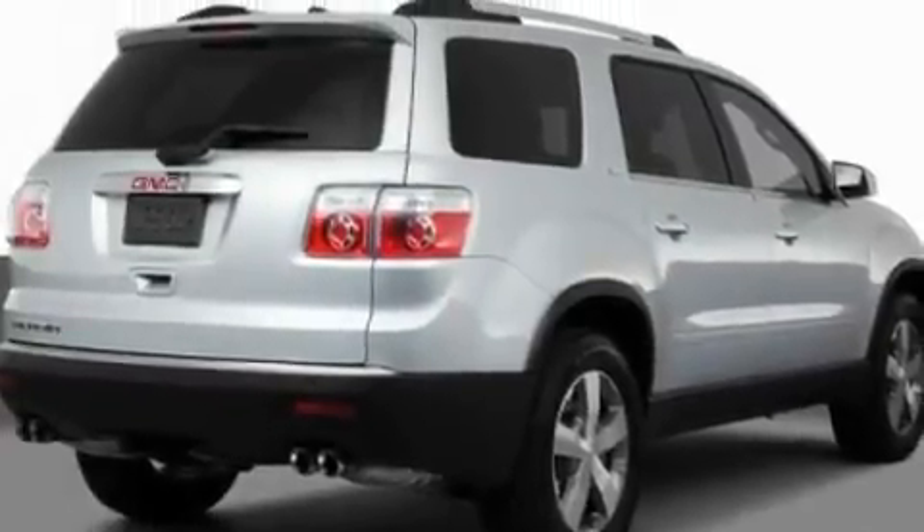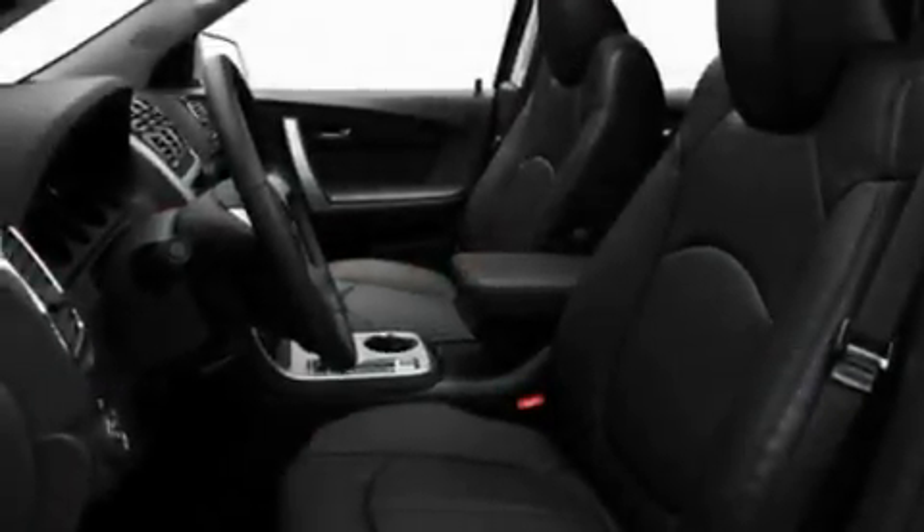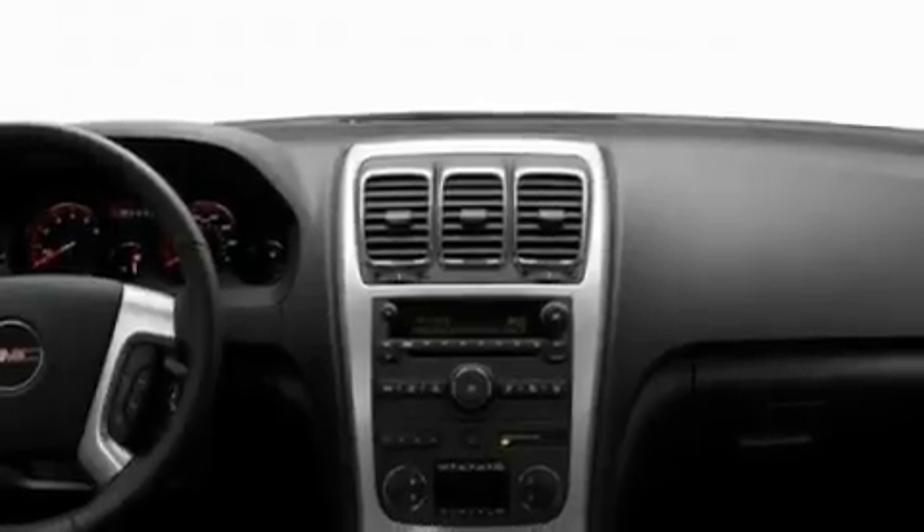Its top features and packages include a technology package, memory settings for the driver's seat positions so you can recall your favorite position with the push of one button, a power rear liftgate, a DVD entertainment center, and a leather-wrapped steering wheel.